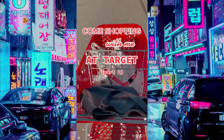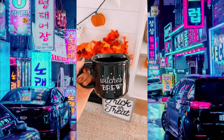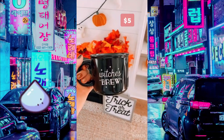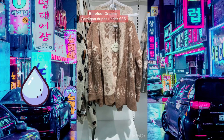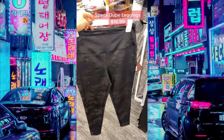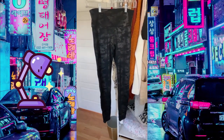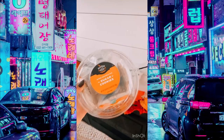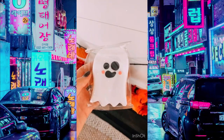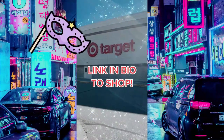Come shopping with me at Target. First up is this super adorable welcome mat for only $12.99. Then there's a Witches Brew mug for $5 — perfect for October. I found a Barefoot Dreams dupe cardigan for $34, and $19 camo faux leather leggings that look just like my Spanx ones that were $98 — I literally cannot tell a difference. Then a cute cookie package with four cookies, and UGG dupe slippers for $20.